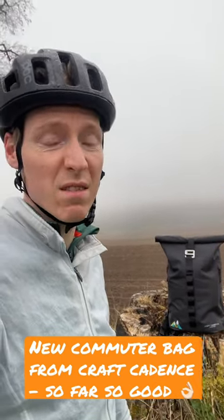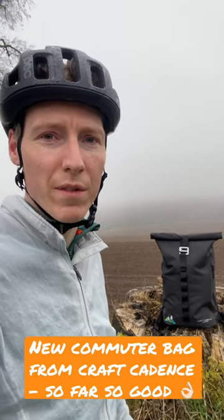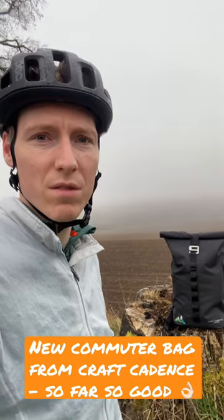First impressions — really nice. Sits comfortable. Storage is a little bit tighter than I would have thought, but that's my choice for choosing the 21-litre version. But initial impressions, really smart little bag.